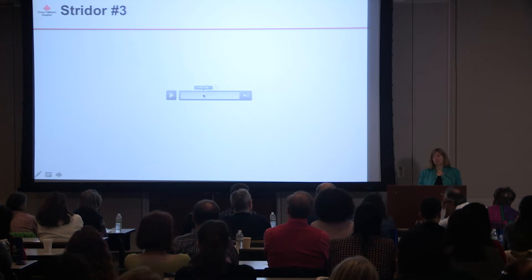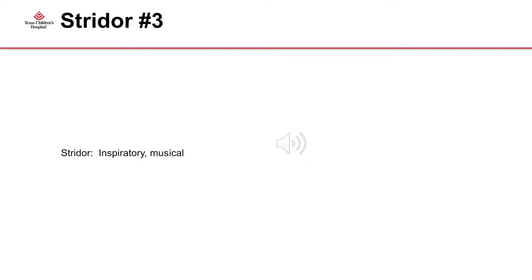This one is actually probably more inspiratory, but it's a different quality. Notice that it is more of a musical type sound. So the first thing you want to do is figure out inspiratory or biphasic, and then is it non-musical like the first one we heard, or is it more musical? This one is more musical.